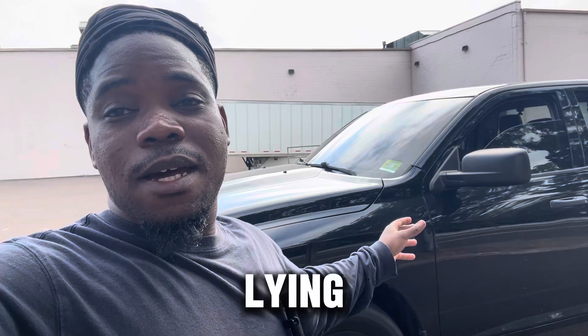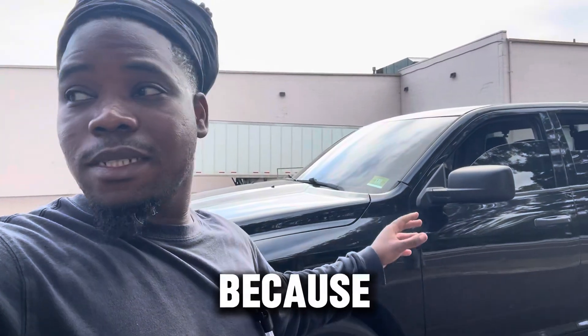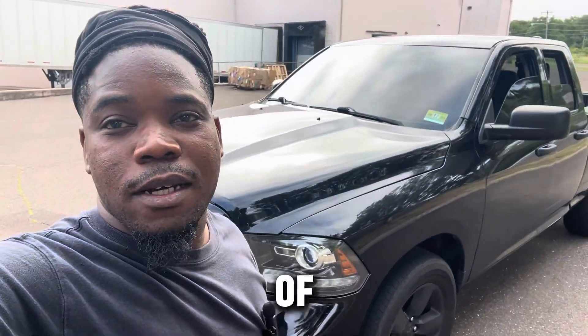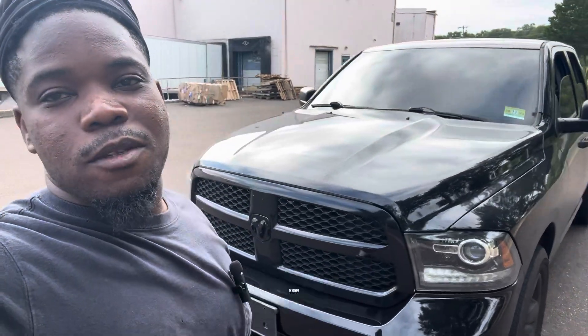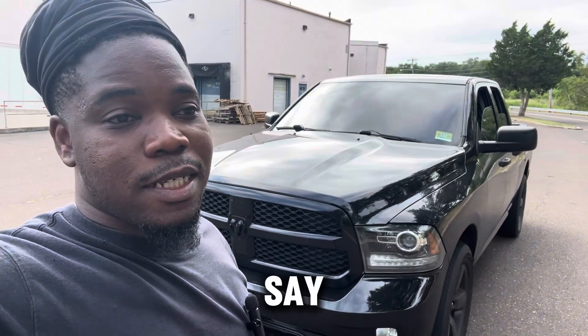If you think I'm lying, you can look that up yourself. But another reason why I really tinted my windows is because it definitely gives the truck a lot more of an aggressive look. I'm not trying to hide anything — honestly it's just for looks.